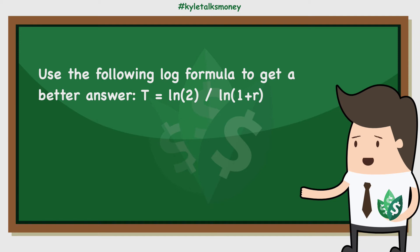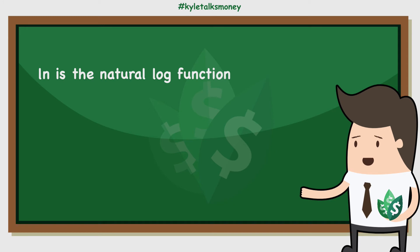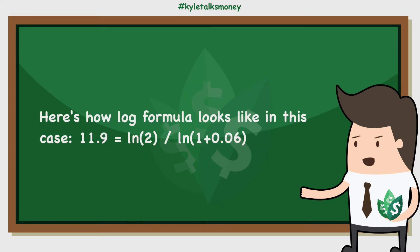This simple calculation isn't foolproof though. If you want more accurate results, you can use the following log formula. In this equation, T is the time for the investment to double, ln is the natural log function, and R is the compounded interest rate. To use this formula for the $100,000 investment with a 6% rate of return, you can determine that your money will double in 11.9 years, which is close to the 12 years you'd get by simply dividing 72 by 6.